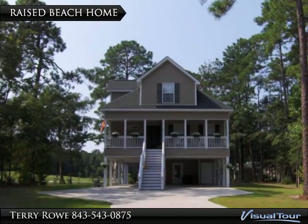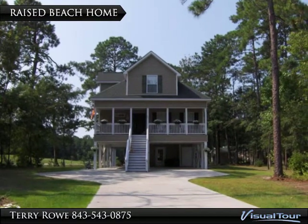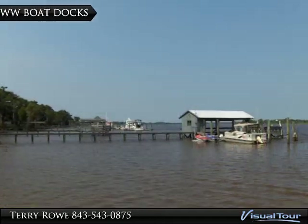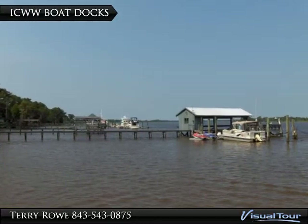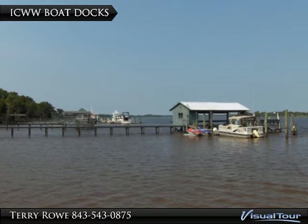Raised beach homes are popular along the Founders Club golf course, which intertwines throughout Hagley Estates. Larger estate homes with private docks on the Waccamaw River are also part of Hagley.